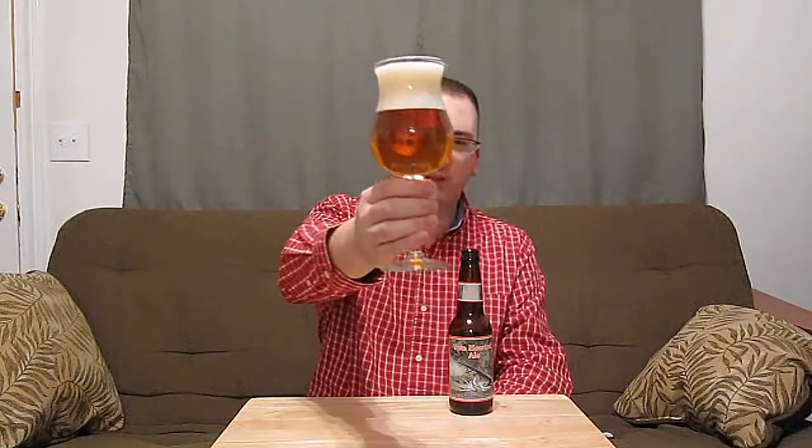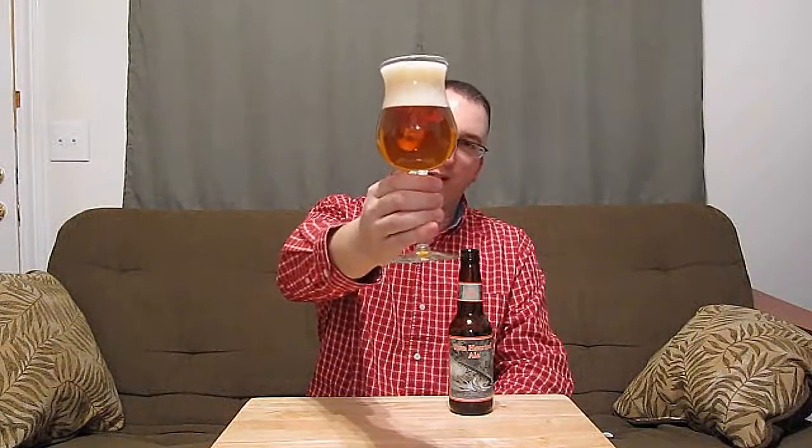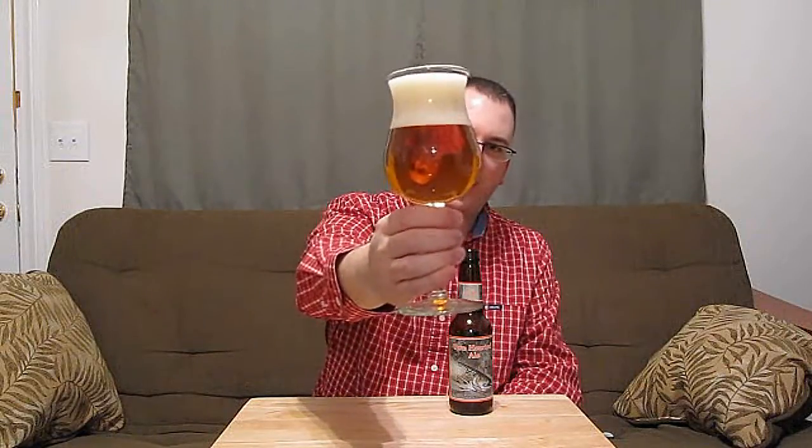Oh, I can smell it already — it smells pretty good. That's always a good sign. And I'm using my tulip glass again. I really like this tulip glass. Unless I'm doing a lager or some kind of hefeweizen, I'm trying to use this glass from now on. Well, that's a beautiful shade — it reminds me of the Pliny. It's that bright orange-amber color. Not a lot of carbonation there, and I got a pretty big fat head on there — two, three fingers.